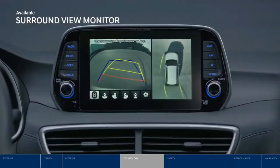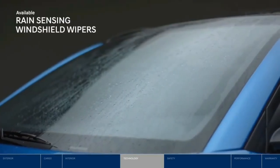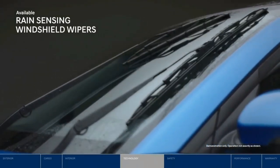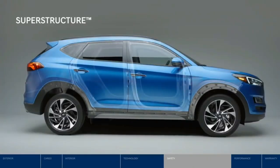Sometimes a full 360-degree view can really help when parking. The surround view monitor gives you front, rear, curb, and even aerial views — perfect for maneuvering into a tight parking spot. If you suddenly run into a rainstorm, not to worry — the rain-sensing windshield wipers will start up automatically.